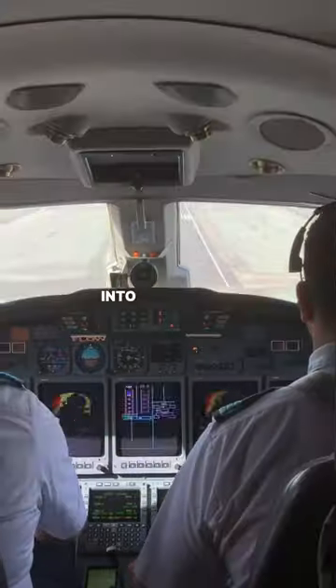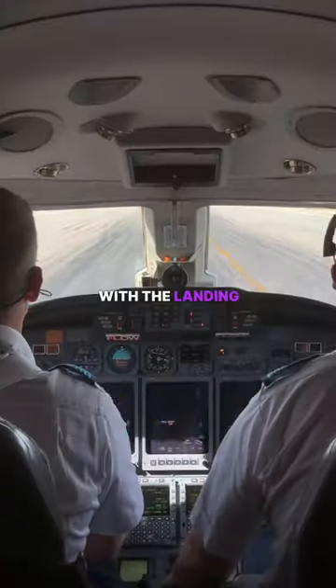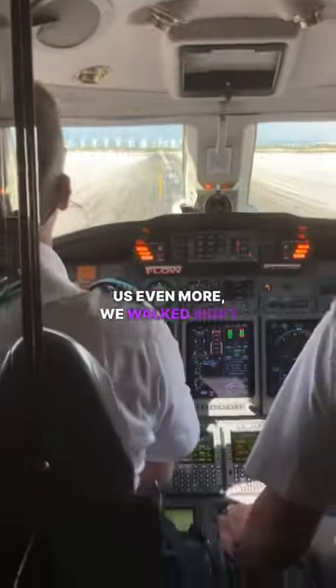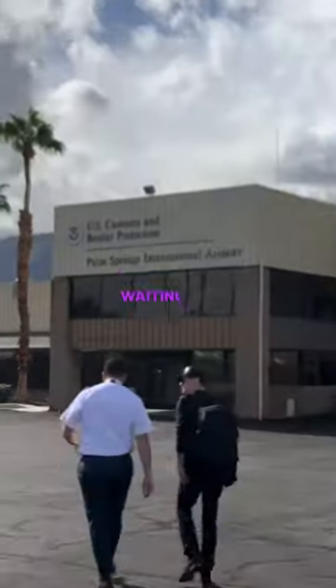One of the best parts was the view coming into the runway of Palm Springs through the cockpit. The pilots did an amazing job with the landing, and to spoil us even more, we walked right off the plane to a private customs terminal. This takes minutes before your rental car is waiting for you.